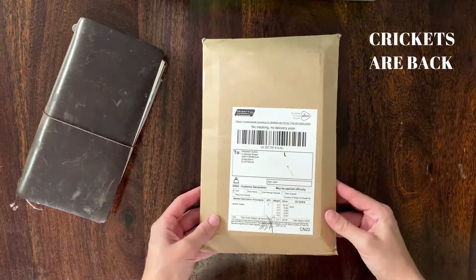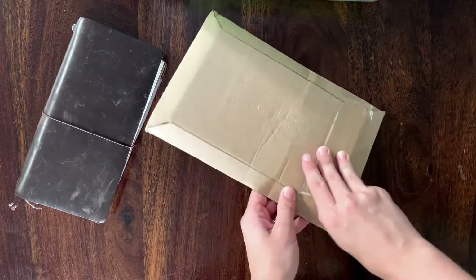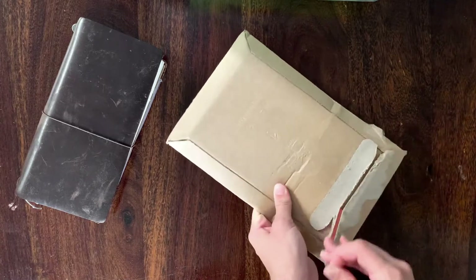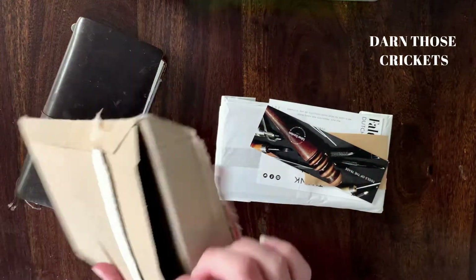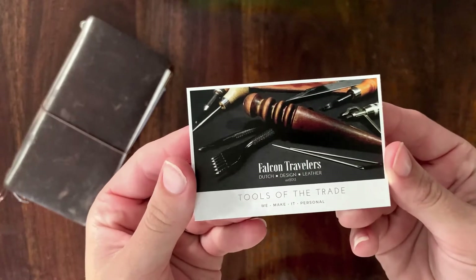Hello and welcome back. I was so excited to open this parcel, I'm surprised you couldn't see my hands shaking. For reasons explained in my last video, we didn't do birthday or Christmas presents in 2020, but Cody surprised me earlier this year with the money to spend on two leather wallets from Falcon Travelers.